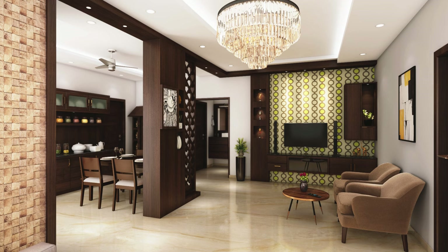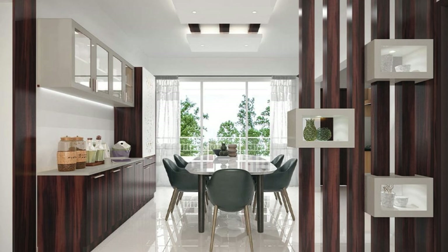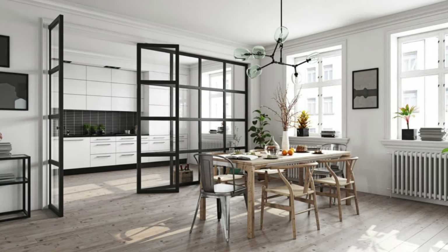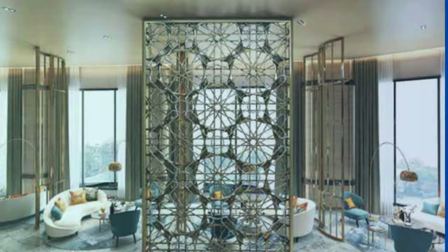Moreover, the flexibility of the living room partition extends to its mobility. Freestanding partitions or room dividers on wheels can be effortlessly repositioned, offering a dynamic and evolving layout that adapts to the changing needs of the household. This dynamic quality ensures that the living room remains a versatile and functional space that accommodates various activities, from social gatherings to quiet contemplation. In essence, the living room partition evolves into a dynamic and transformative element, seamlessly integrating form, function, and personal expression.